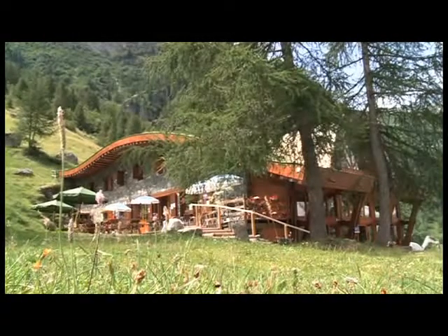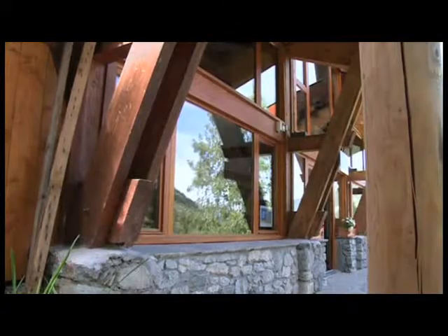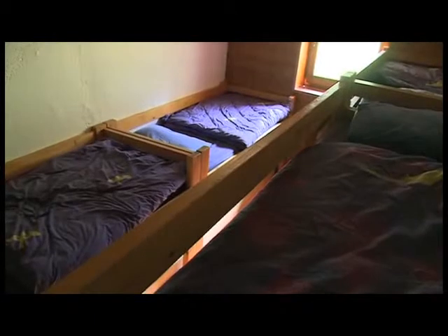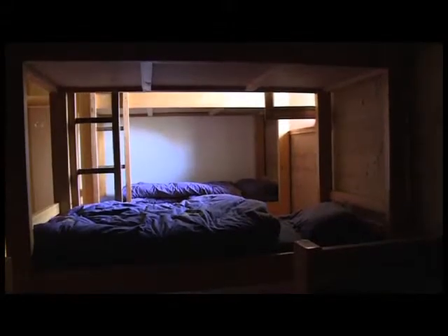C'est une question de mesure et d'adéquation entre les situations, les besoins des visiteurs, mais aussi les besoins des gardiens, parce que ce sont des professionnels qui travaillent plusieurs mois loin de chez eux et qui ont besoin aussi de bonnes conditions de logement, de travail, de préparation des repas et de toutes les fonctions techniques associées à cette profession.